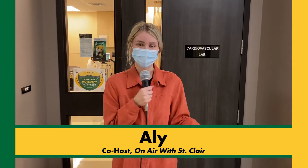Welcome back Saints! On this week's episode of On Air with St. Clair, we'll be talking to Sydney and Natalia about the Cardiovascular Technologists program. Let's go in and check it out.